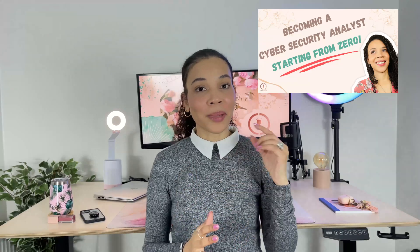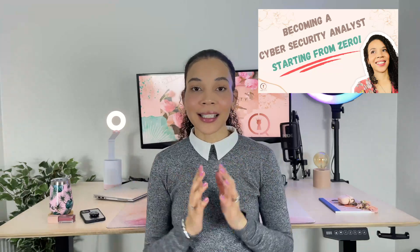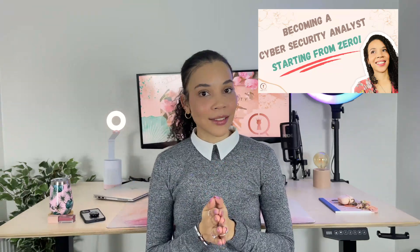Before we continue, just to be absolutely clear, this video does not cover the path to entry. I have an entire video that talks about becoming a cybersecurity analyst from zero to hero, which I will link down below and you can check it out after this video.